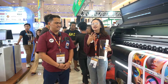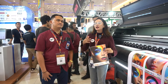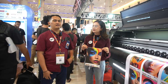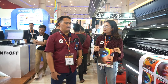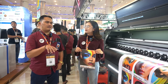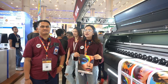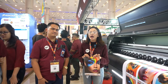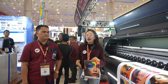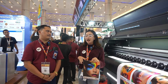Buat IDners yang pengen tanya-tanya lebih dalam, bisa hubungin siapa? Untuk IDS ada tiga cabang: ada di Bandung, Surabaya, dan kantor pusatnya ada di Sudirman Jakarta. Untuk yang di Surabaya bisa dengan Pak Filip. Image Digital Solution sudah ada tiga coverage office: head office di Jakarta, Bandung, dan Surabaya. IDners yang pengen datang langsung ke office buat tanya-tanya lebih lanjut bisa ke tiga office tersebut.